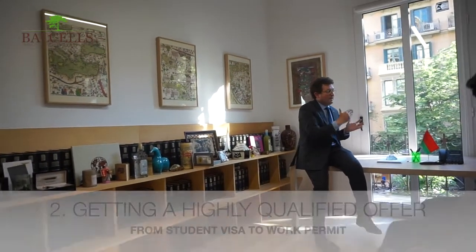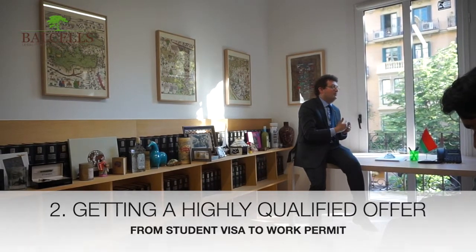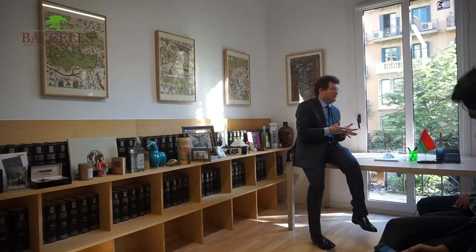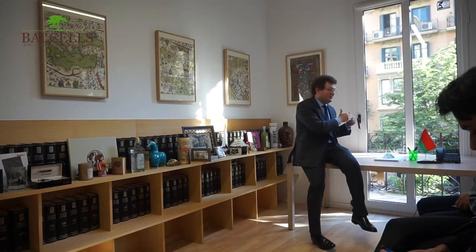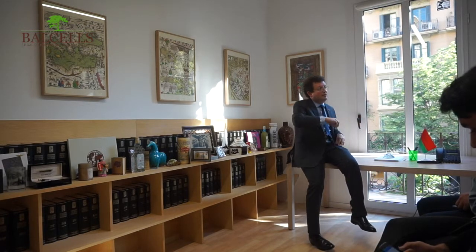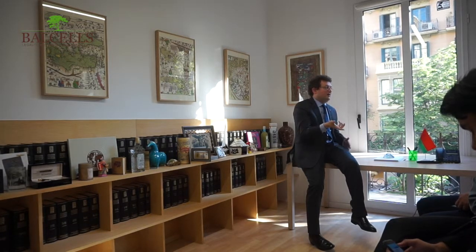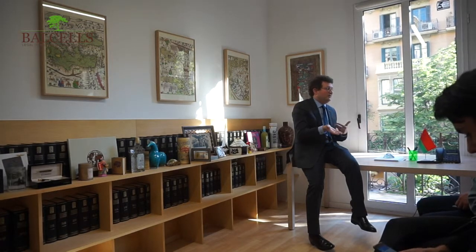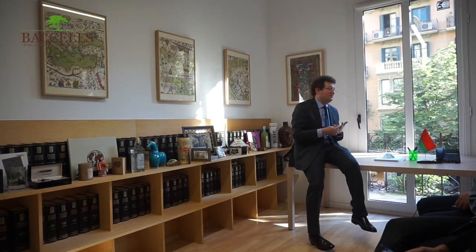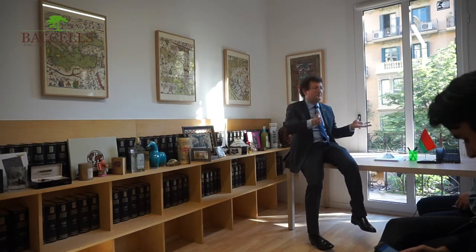The second option as a student is if you get a highly qualified offer — a technical position with a salary of around 40,000 to 45,000 euros. When you modify from student to highly qualified, you don't need to wait three years, but you need to apply at what we call the Unidad de Grandes Empresas in Madrid. They analyze the position, and some positions are not considered highly qualified regardless of salary, so there is a risk of rejection. So the two options are: wait three years, or jump to highly qualified before that.